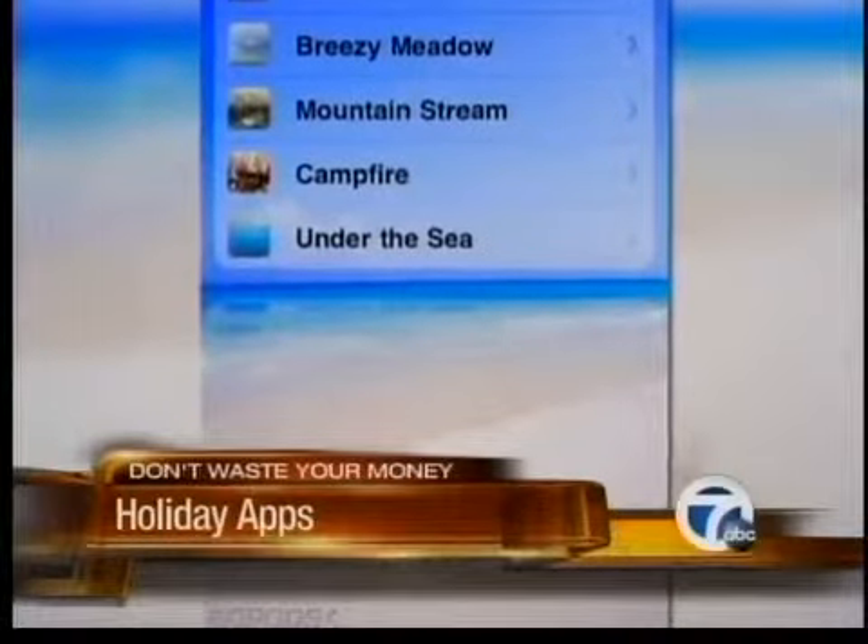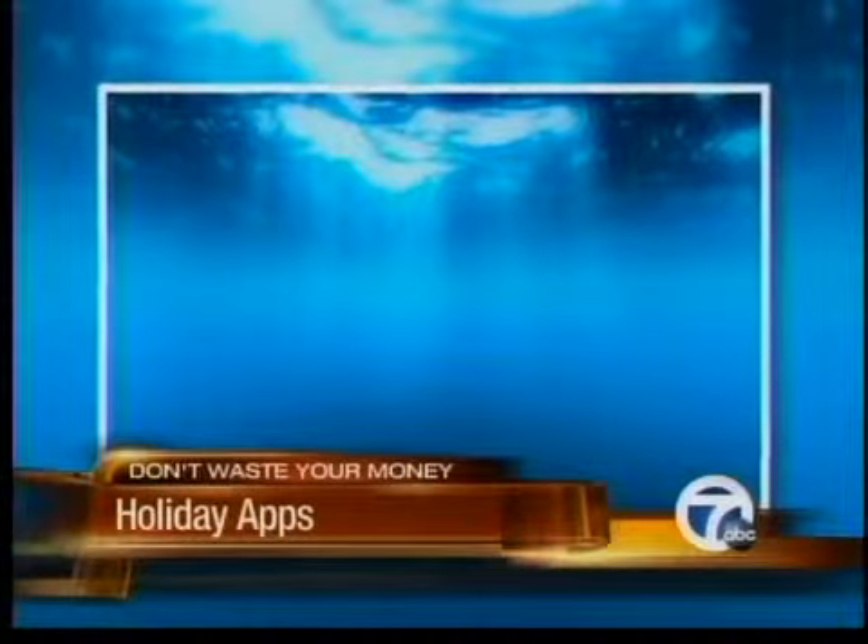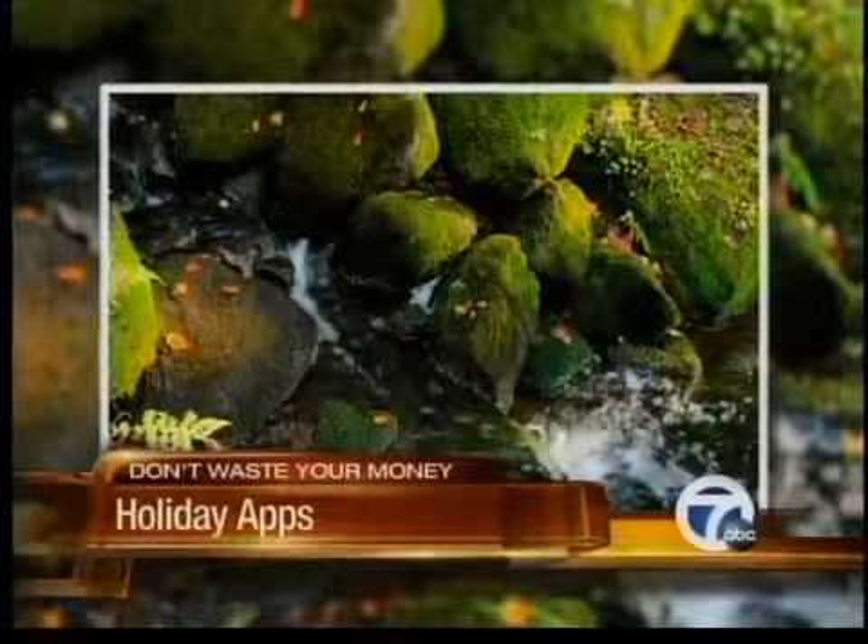And when you need to unwind from the holiday stresses, tap into Relax, an app that helps you do just that with ambient sounds, soothing music, and a video to go along with it.